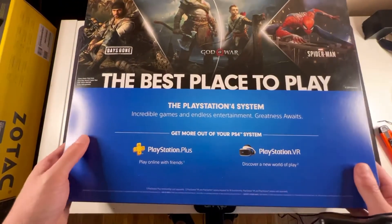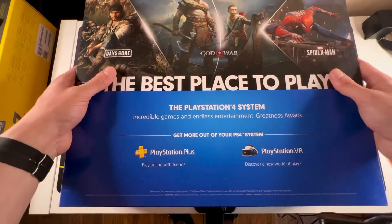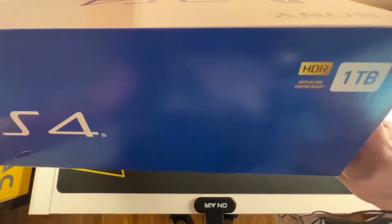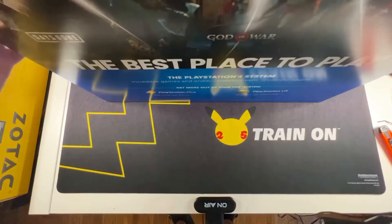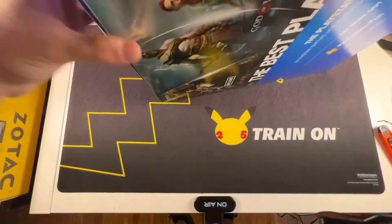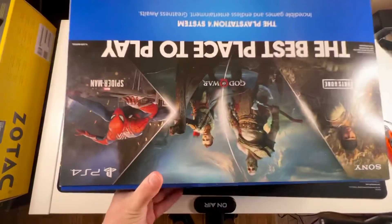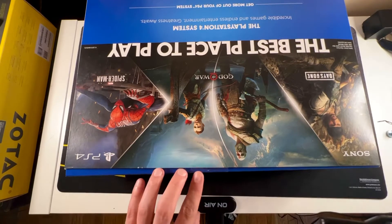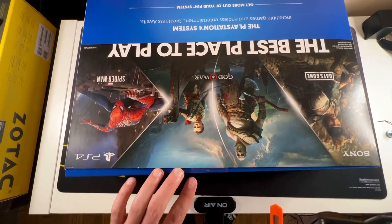So this is actually a 1TB version. We're going to open this up. As you can see: 1TB, HDR. Let's check this out, because this console is going to still be relevant — the new Gran Turismo is also coming out for PS4.